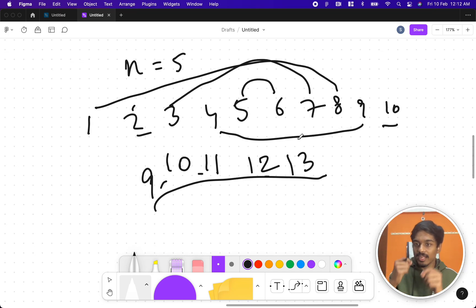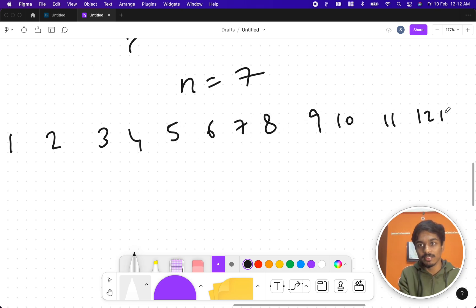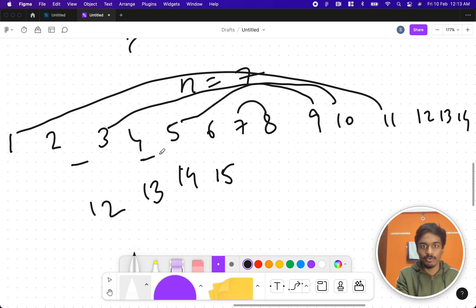For n=7, generate 1 through 14. Taking the middle numbers: 8 pairs with 7, which is 15. Then 9 pairs with 5 giving 14. Then 10 pairs with... I skip 6 and go to 4, giving 13+4? Let's rethink — 11 pairs with 1 giving 12. Now the remaining numbers are 2, 4, 6, 12, 13, 14. Trying 12+2=14, but 14 is already used, so this doesn't work directly.